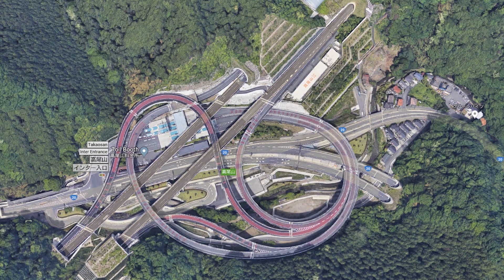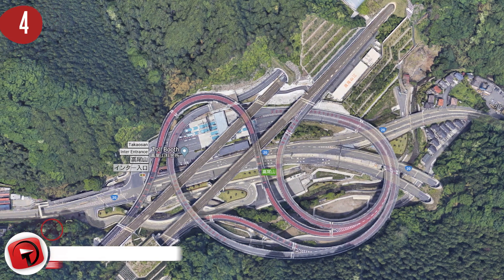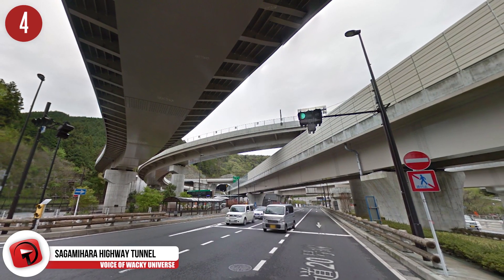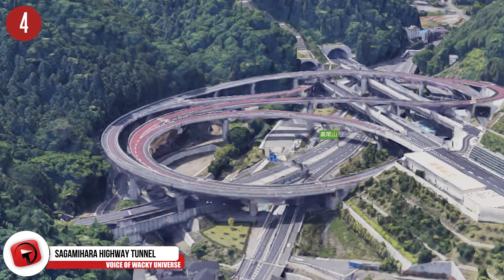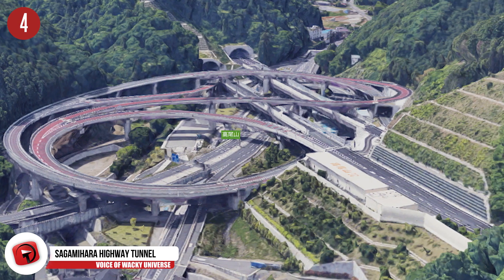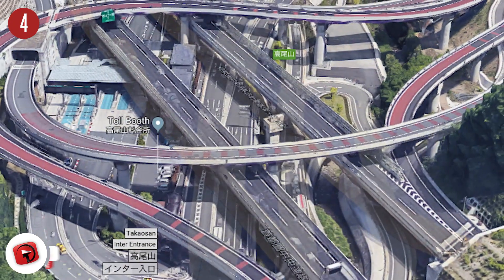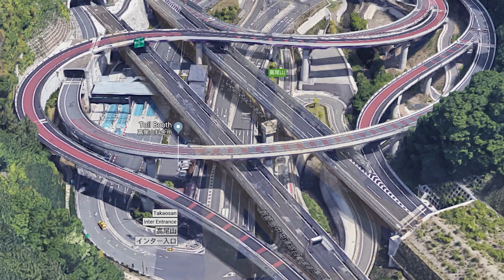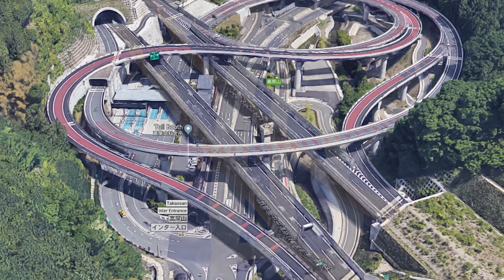Number 4: Sagamihara Highway Tunnel Interchange. Near the city in the Kanagawa prefecture known as Sagamihara, drivers must go through this highway tunnel interchange — a course that looks incredibly intricate from an aerial view. You might not see it at first glance, but look closely: this interchange connects both above-ground roads as well as subterranean tunnels through a conglomeration of bends and interconnecting passageways.